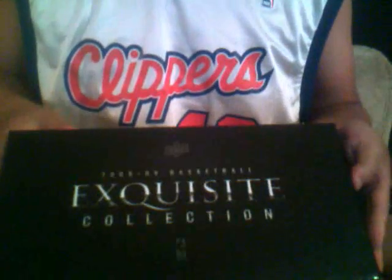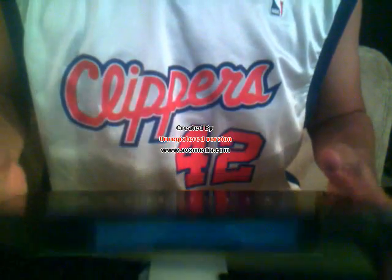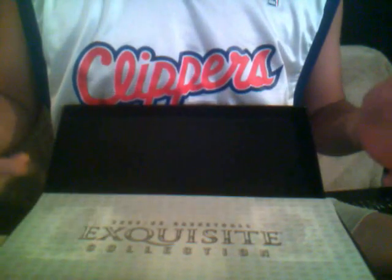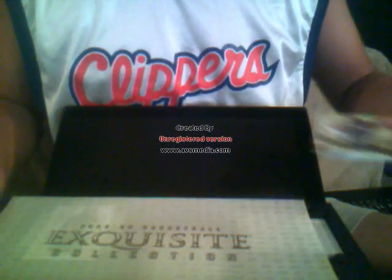No autograph box. I really never see the autograph box — like last year there were a lot of them, but this year I just have not seen them. We got two base cards in this one, so there should be a case hit, a one-of-one, or something in here.